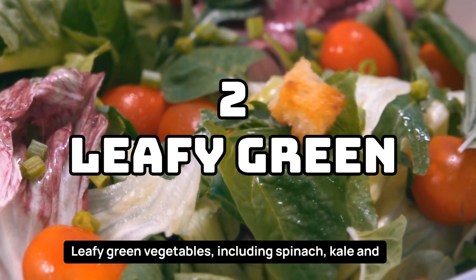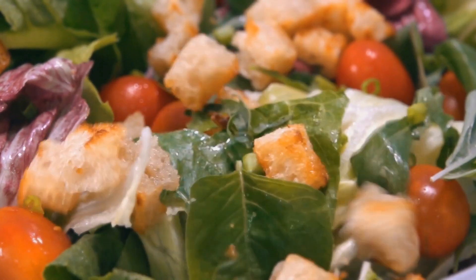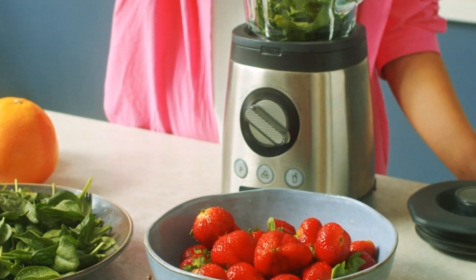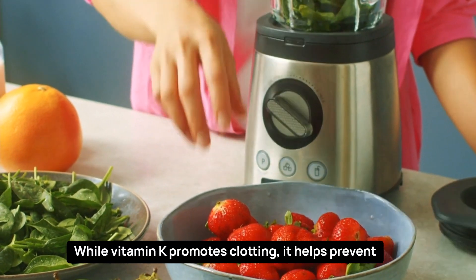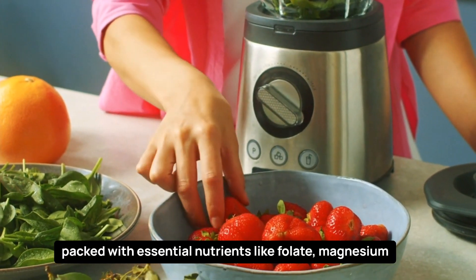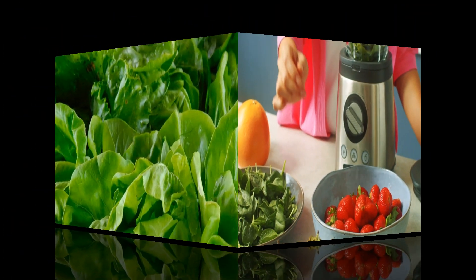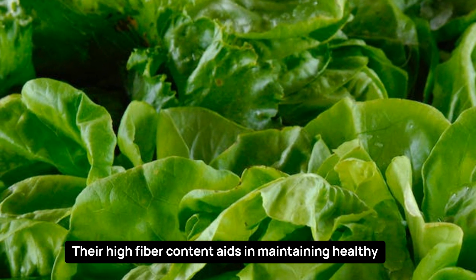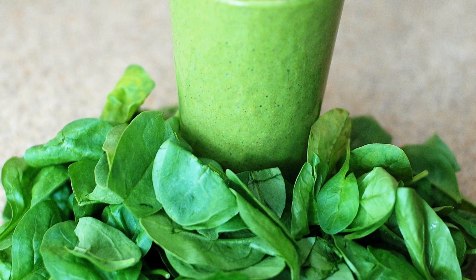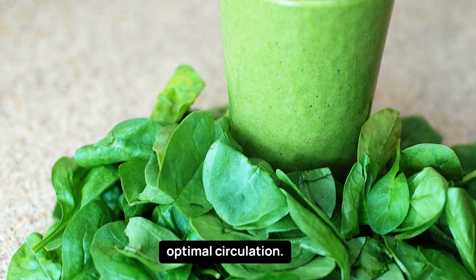Leafy green vegetables, including spinach, kale, and Swiss chard, are packed with essential nutrients and antioxidants. These greens are also rich in vitamin K, which plays a crucial role in regulating blood clotting — while vitamin K promotes clotting, it helps prevent excessive clot formation. Besides their vitamin K content, leafy greens contain folate, magnesium, and potassium, which support heart health. Their high fiber content aids in maintaining healthy cholesterol levels, reducing the risk of atherosclerosis, the buildup of plaque in arteries. Antioxidants present in leafy greens protect blood vessels from oxidative stress and damage, promoting optimal circulation.